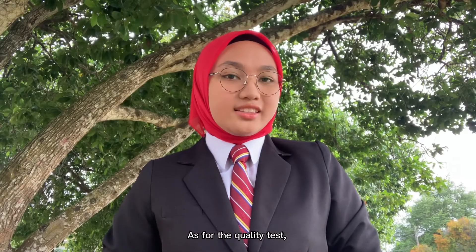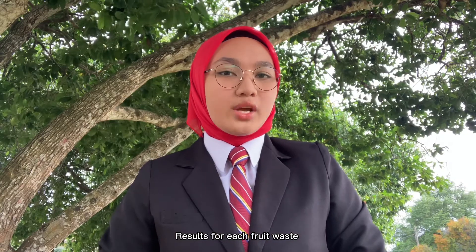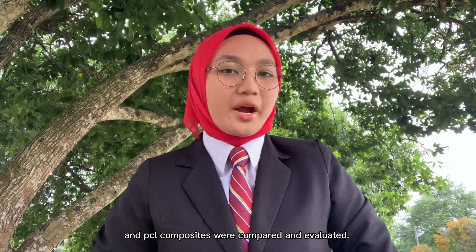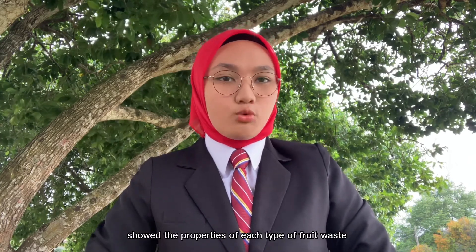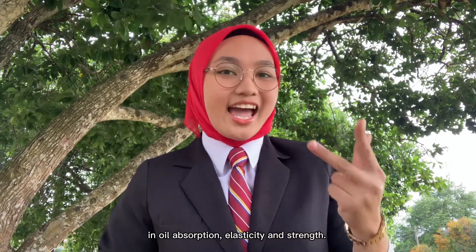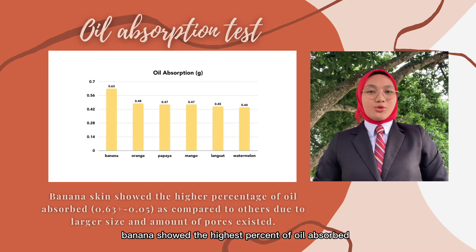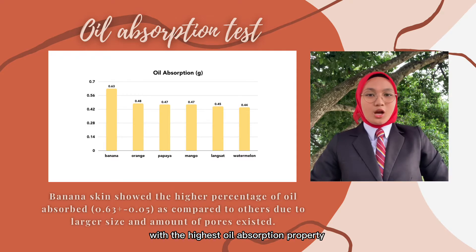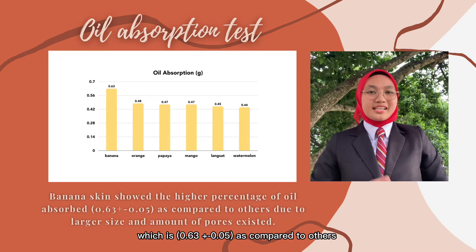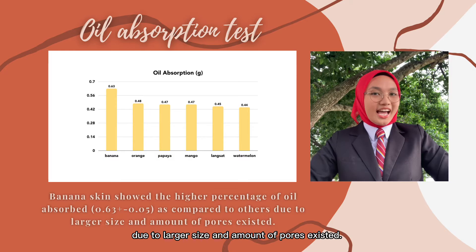As for the quality test, we conducted three tests: oil absorption tests, tensile tests, and biodegradability tests. Results for each fruit waste and PCL composite were compared and evaluated. The results showed the properties of each type of fruit waste in oil absorption, elasticity, and strength. Based on the results and the graph shown, banana showed the highest percentage of oil absorbed with the highest oil absorption property, which is 0.63 ± 0.05, as compared to others, due to the larger size and amount of pores present.